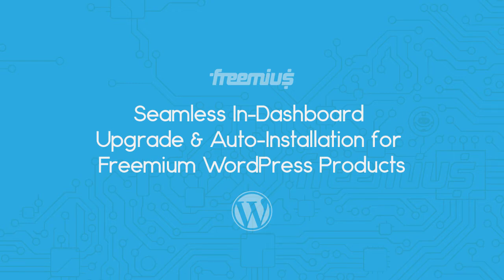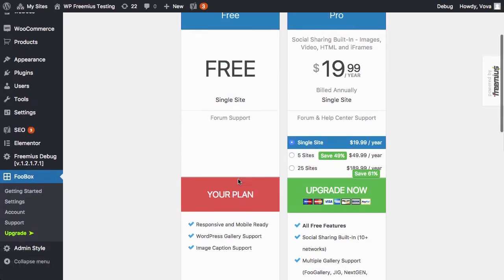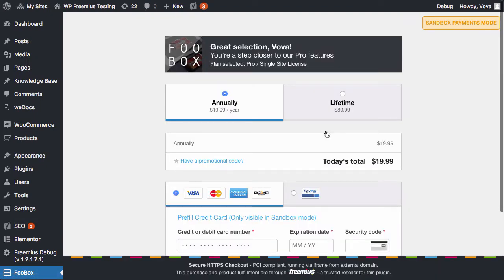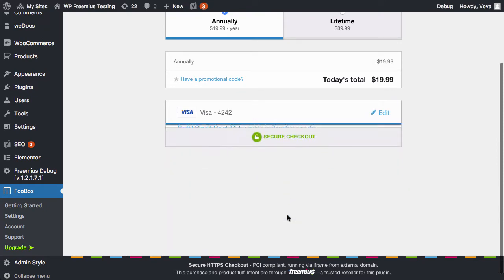I just want to quickly show you Freemius' new automatic installation process for opt-in users that upgrade from within the WP Admin dashboard. So basically the checkout remains exactly the same, except a new checkbox that we've added before the final upgrade button.